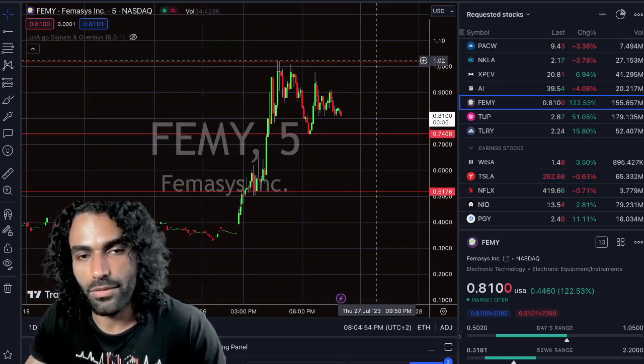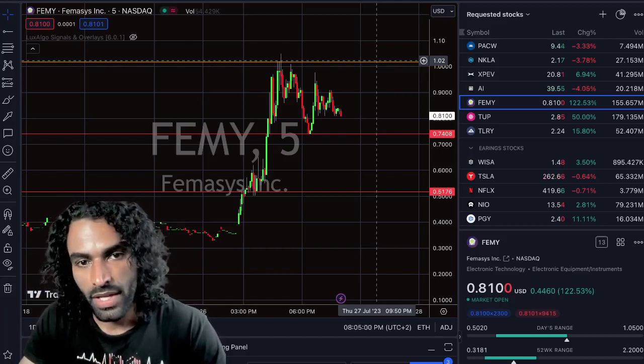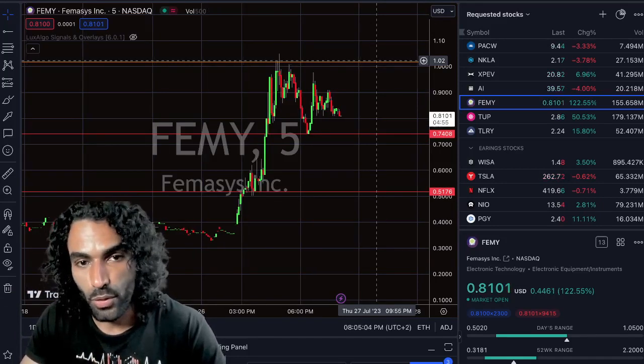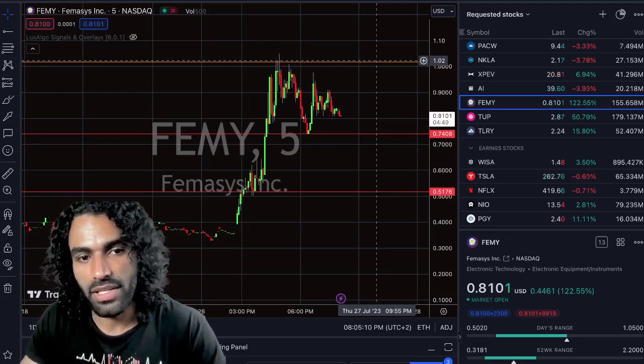Next time we're going to have a breakout around the orange line, which is our profit taking or resistance. If you want to enter around this level, this means a breakout zone — so we enter over this level. If we hold over $1.02, in the meantime we have to watch for the $0.74.